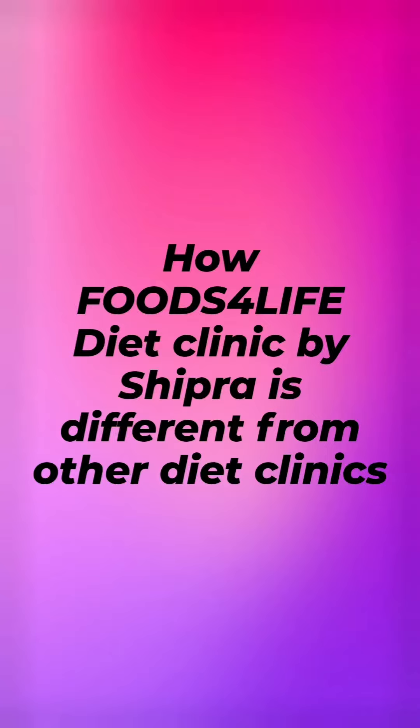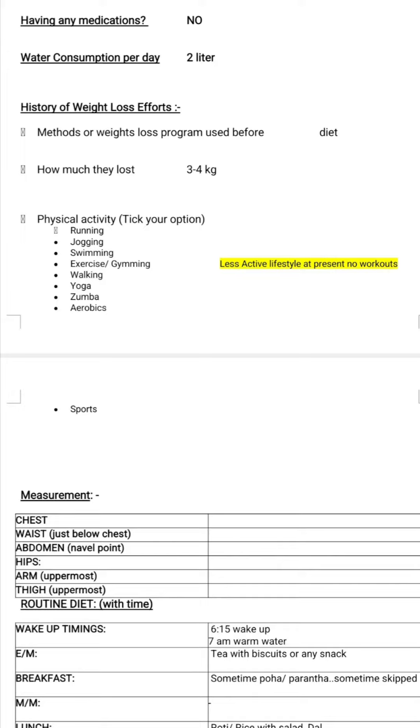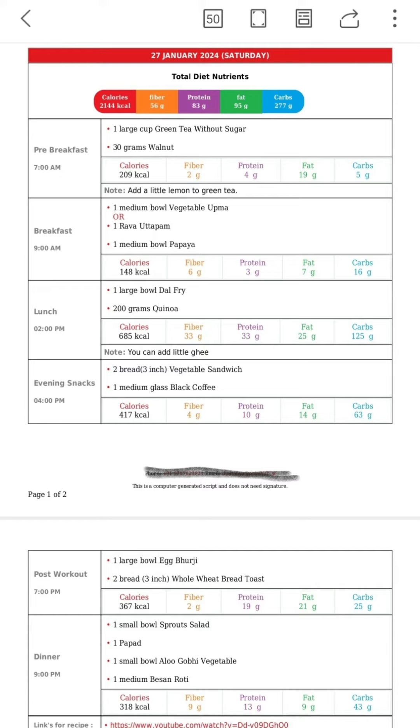What are the different features which make Foods for Life a unique diet clinic from others? Number one is the customized way we take your routine, your medical details, and other details to make your diet plan, and number two is the way we give you diet plans.